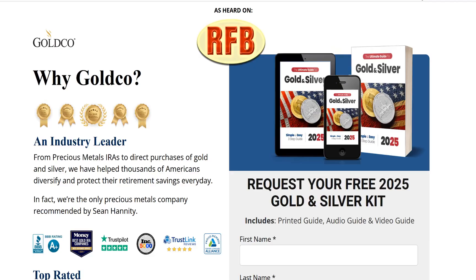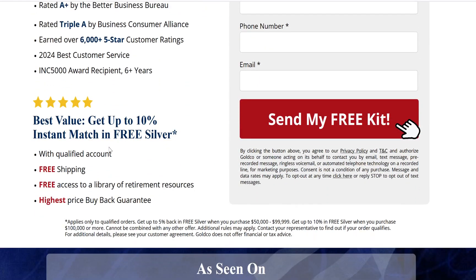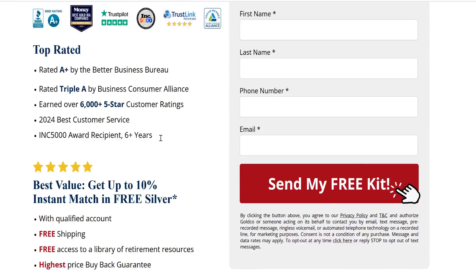Get your money out of the bank — it's all I can possibly tell you. They're going to take your 401ks, they're going to take your IRAs, turn it into gold and silver, and have it sent to your house. These guys will match you up to 10% — whatever amount you put in, they'll give you 10% in free silver. Get your money out of the bank because Trump is turning everything over to digital currency, as I explained in the last video.